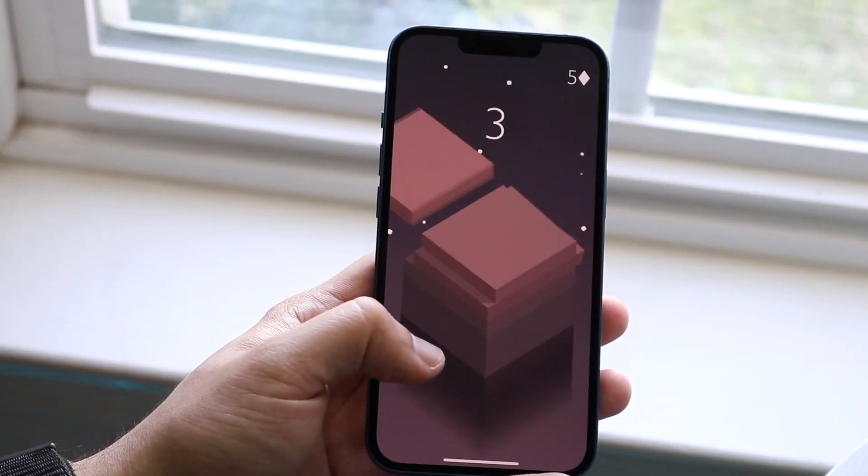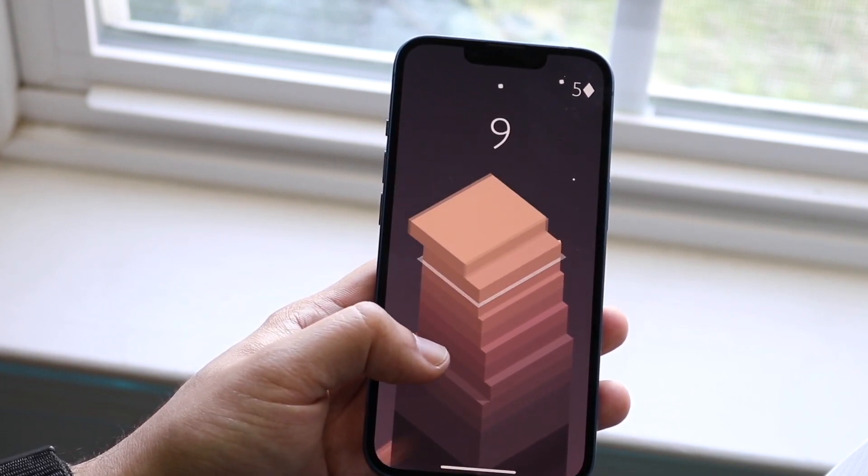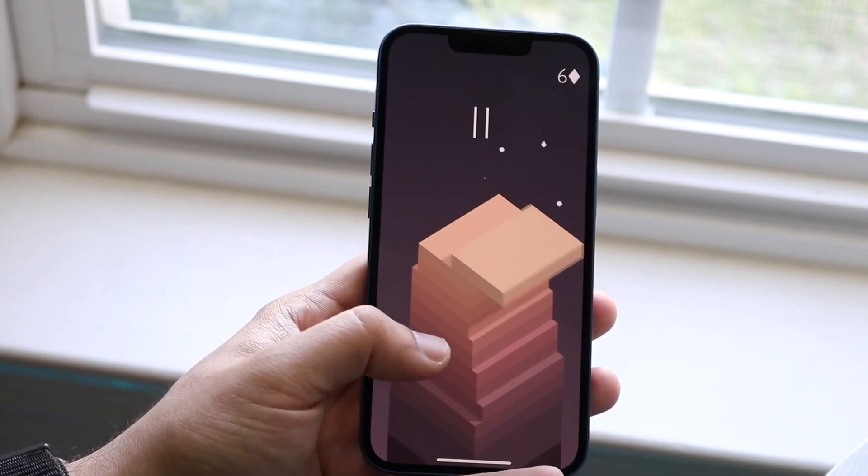So if you're in the market and you have the ability to, I would recommend just going ahead and picking up an iPhone 13. They're pretty amazing deals right now.